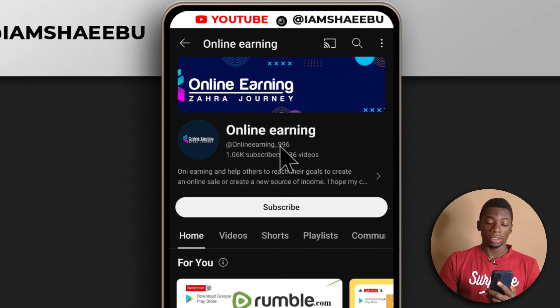I found this channel called Online Earning. At the time of making this video, it is not yet monetized. Let me just show you guys.